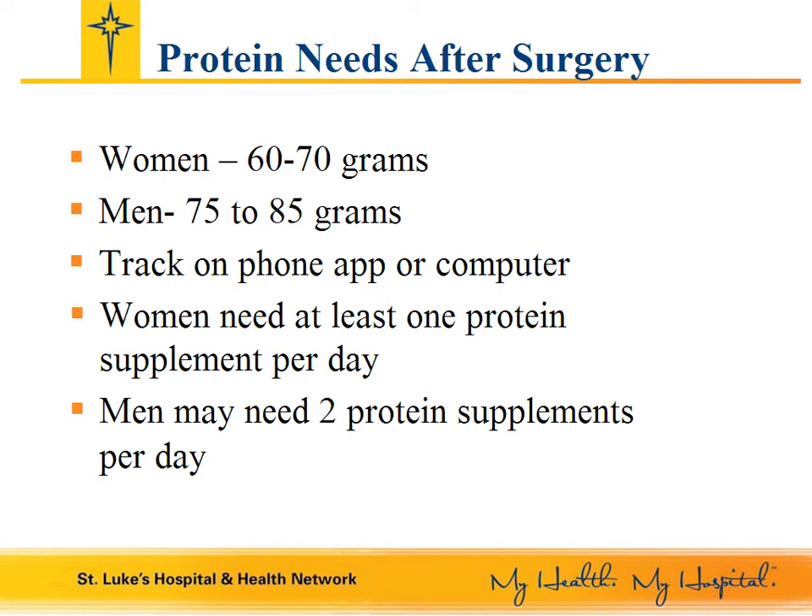The main purpose is to track your protein, as your calorie intake will be very low. Enter everything you eat and be sure to document your portions correctly. The program will add up your grams of protein, and you will see if you are meeting your protein needs. Most men will need two protein supplements per day, and most women will need one protein supplement per day for the first 9 to 12 months after surgery. Protein supplements should be consumed between meals to supplement your food intake.